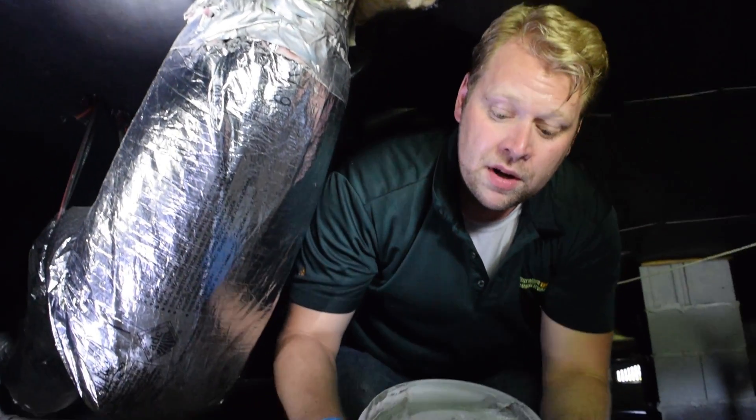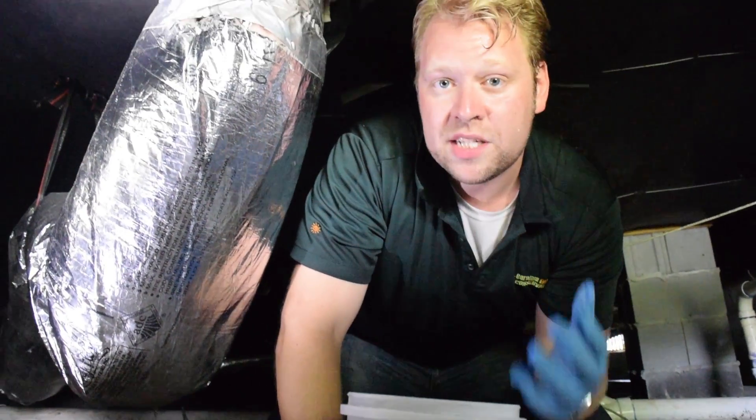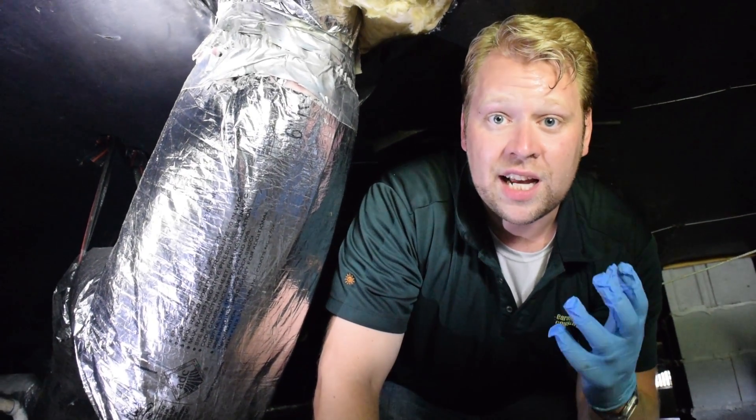What we do is we bring in our mastic compound. Mastic is very much like paper mache for air conditioning lines. It goes on soft and then hardens very quickly, so you're going to get an airtight seal.